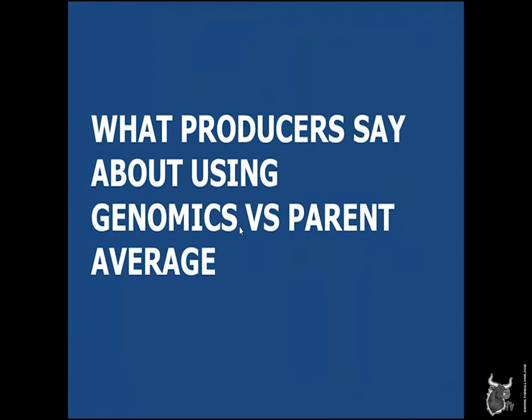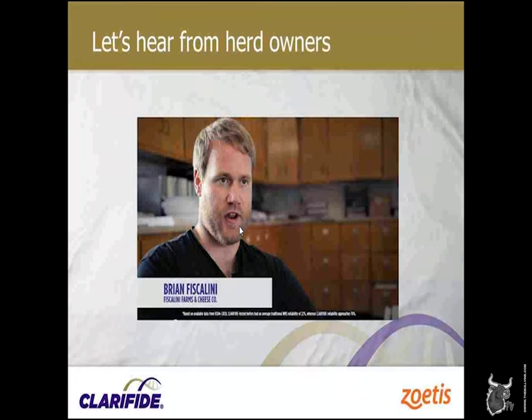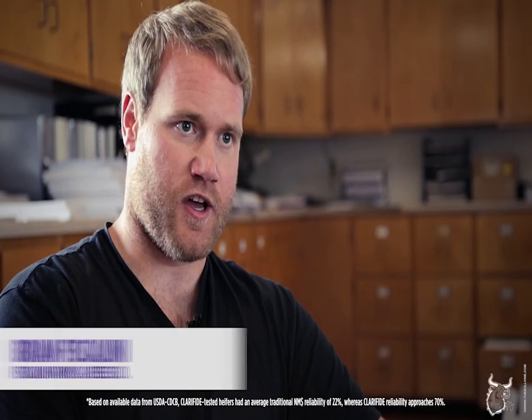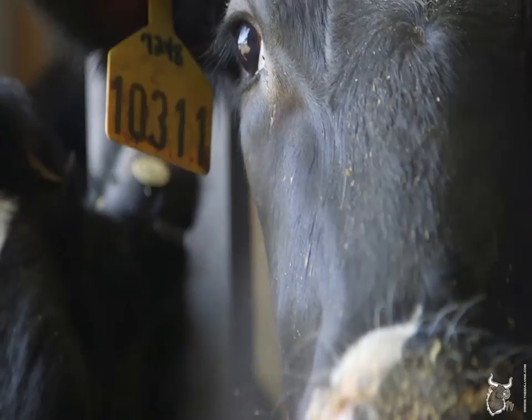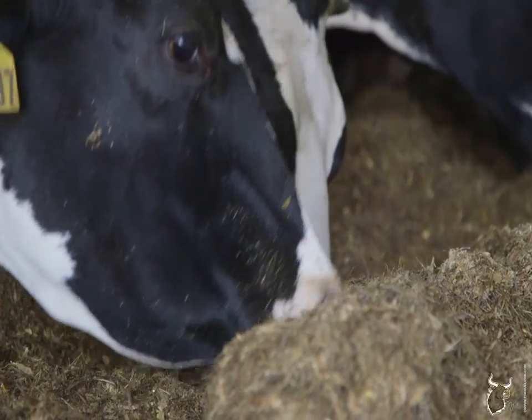What are producers saying about what they're seeing in the field? Parent averages alone, you're running about 30 to 35% reliability. With Clarified genomic testing, you're more than doubling that, approaching 70% reliability. Parent average isn't quite the reliability we thought it was — when you look at genomics versus PTAM for milk, there were huge differences. Using genomic testing that Clarified provides, you're able to increase reliability and really have sound science behind your decisions. We found we would have been culling some of our better animals and keeping some of our worst, with no way to decipher. Using Clarified, we're going to increase the genetic value of our herd rapidly by culling the correct 10%.